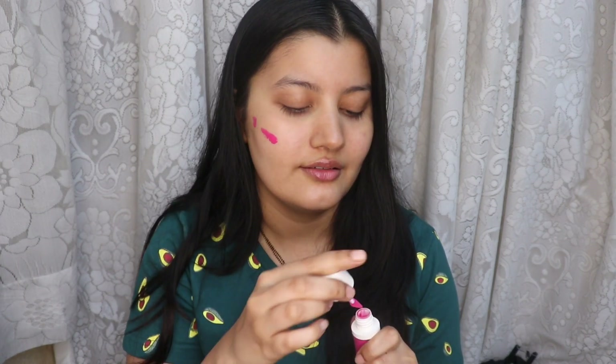To add some color to my cheeks and lips, I'm going to use a lip and cheek tint. I'm going to apply it on one side and then just blend it out. Whatever is left on my fingers I'm just going to apply on my nose as well. And I'm going to use the same tint on my lips too.